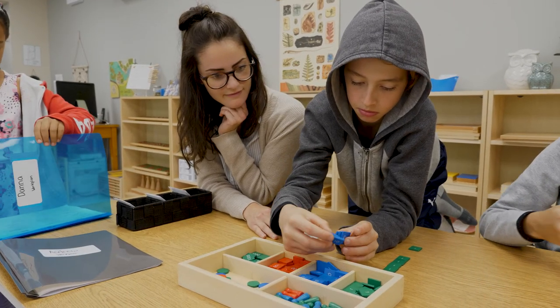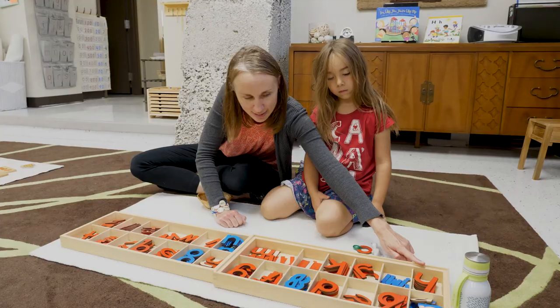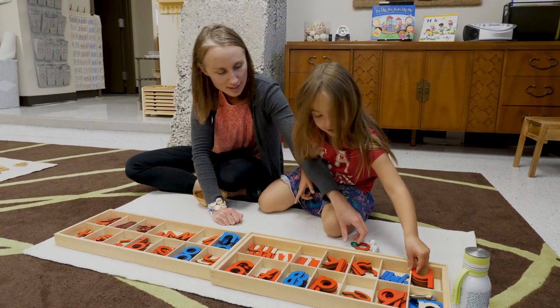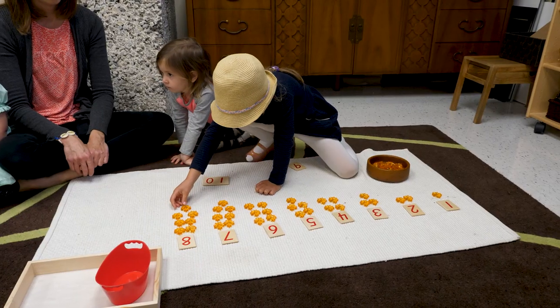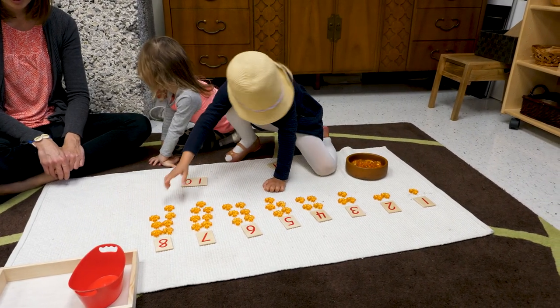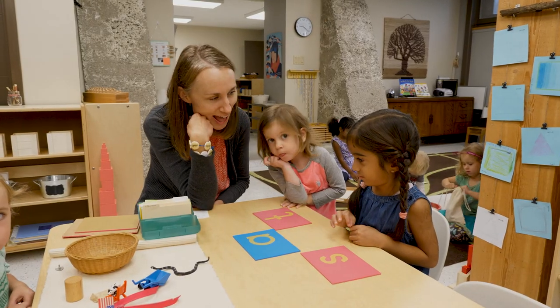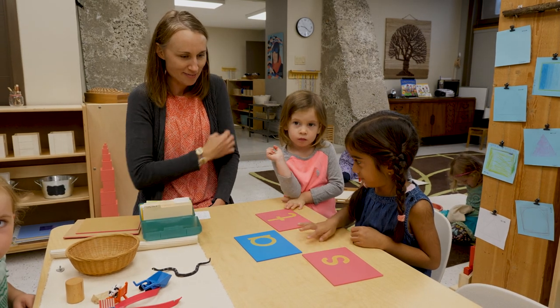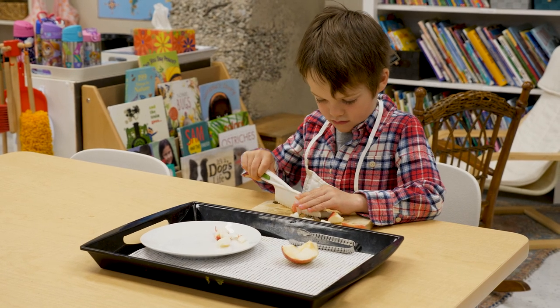The Montessori classroom is ideal for all different types of learners because it allows us to individualize the program for each child. Whether that child needs assistance with certain areas of the curriculum, we can provide that through an individualized program. All of our materials offer a three-year age range curriculum. A child might be in a certain area in the math curriculum and a different area in the language curriculum, but that child does not stand out. We're able to meet that child's needs without making them feel different than their peers, because every single child is doing a different thing in the classroom.